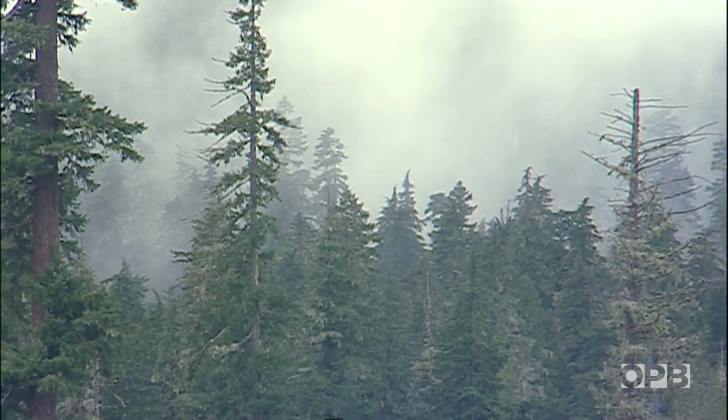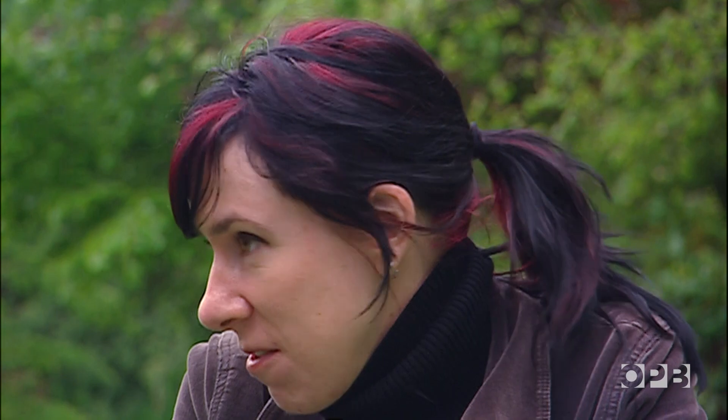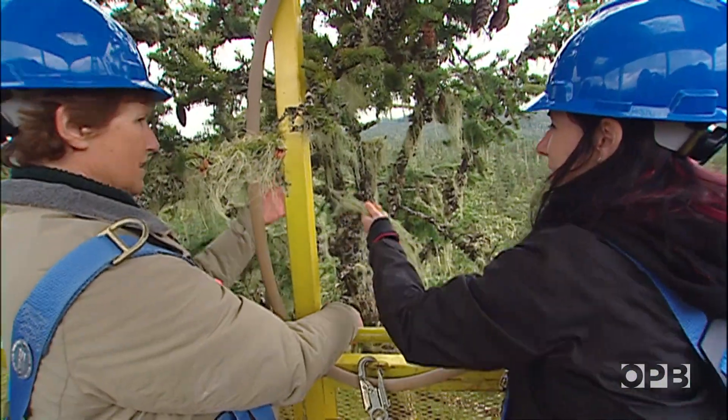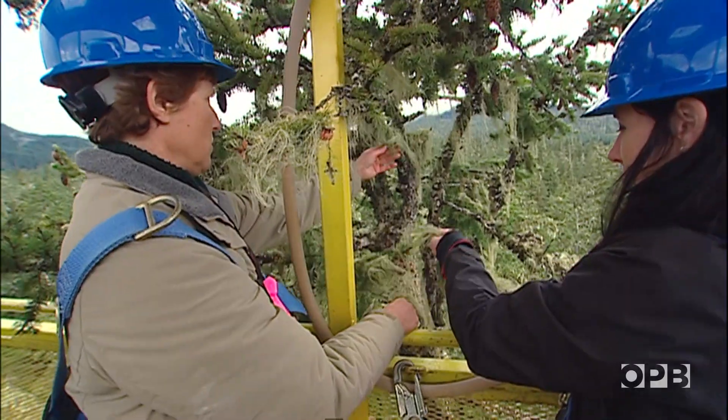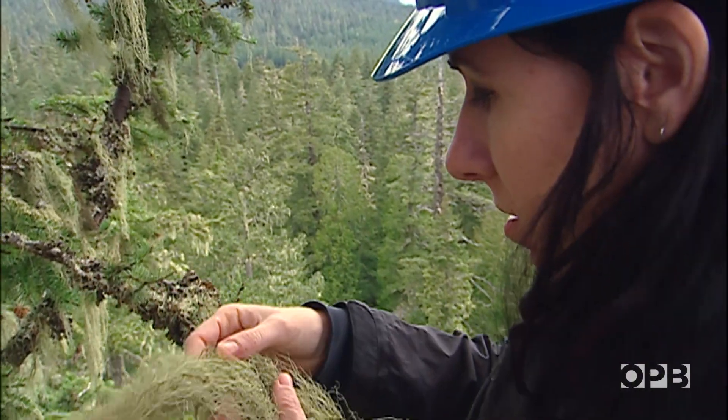A few college degrees later and Sarah was a full-fledged lichen nerd. You know you're with a lichen nerd when you're walking down the street and they're staring up in the trees, or they want to stop every five minutes and look at something on a branch. They often come home with little branches and rocks in their pockets that they save to look at at a later date. I'd say we both do that all the time.